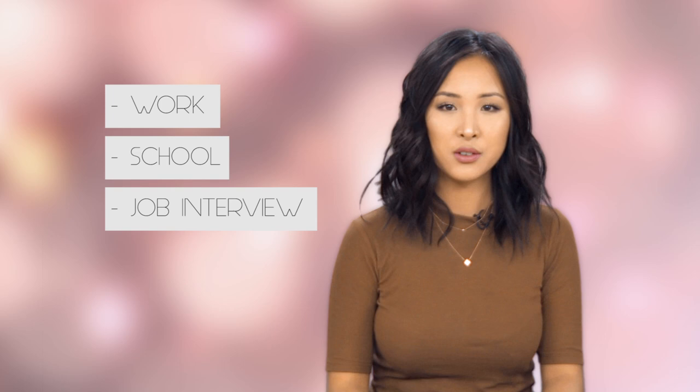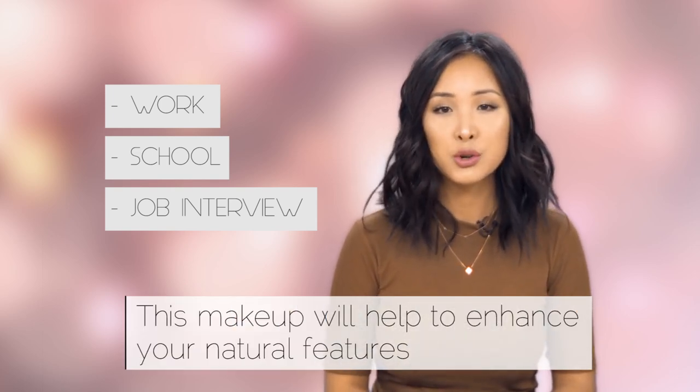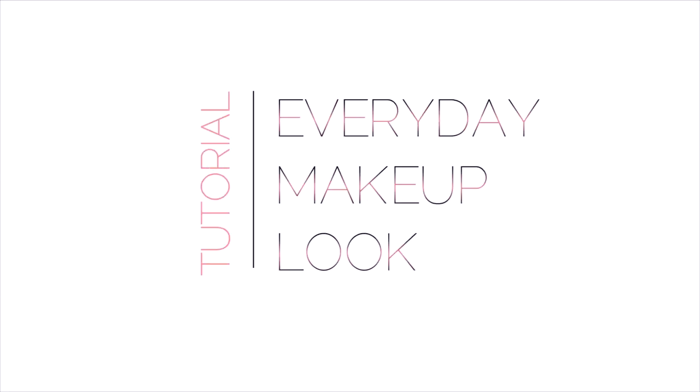Hi guys, it's Felicia and today I'm going to talk to you about how to achieve this natural everyday look. This is a really great look if you're going to work, school, or even a job interview, because it really just enhances your natural features and isn't too over the top or overdone. If you're interested in getting this look, just keep watching.